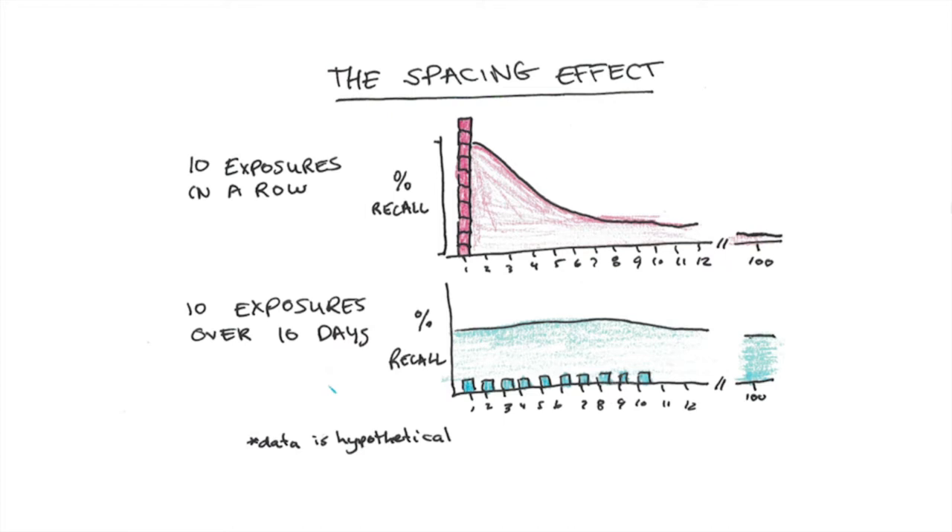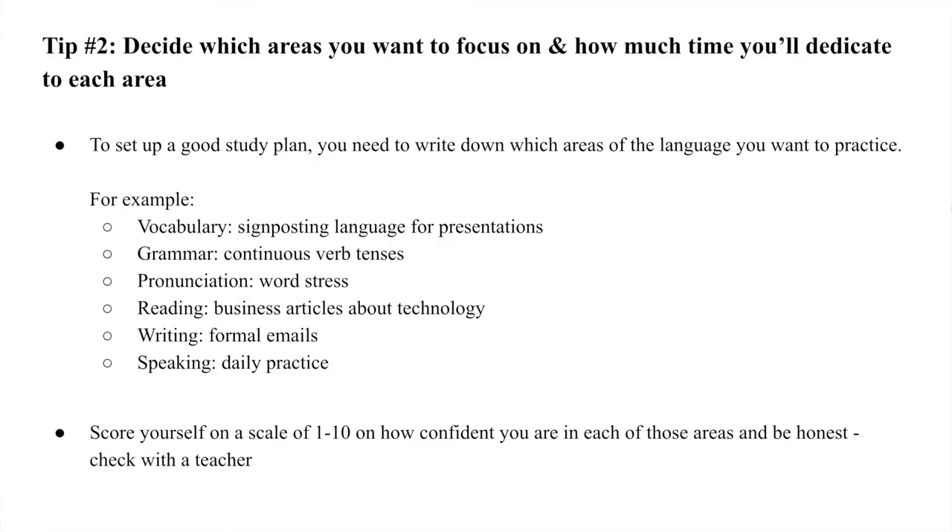This is a great example of why we should space out our study sessions rather than cramming. After focusing on daily consistent practice, tip number two is to decide which areas you want to focus on and how much time you will dedicate to each area. To set up a good study plan, write down which areas of the language you want to practice — here are some examples in the bullet points on screen.